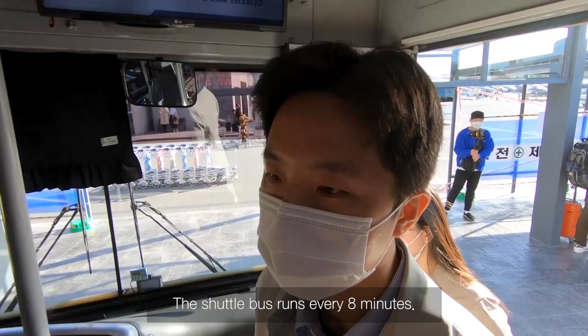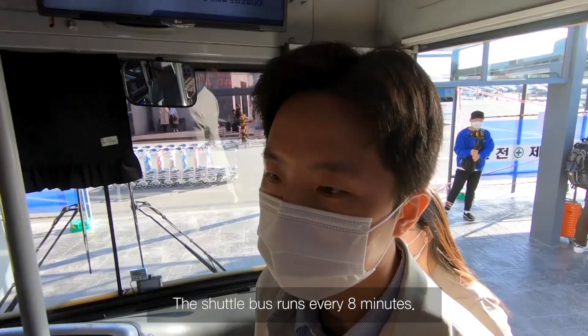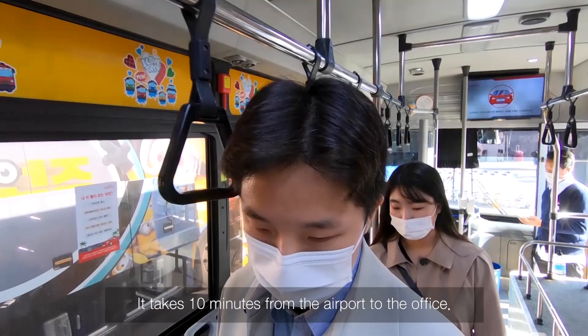Now I got on the Lotte rental car bus. The shuttle bus runs every 8 minutes and it takes 10 minutes from the airport to the office.